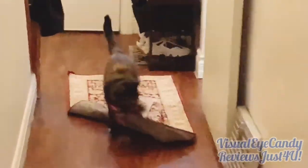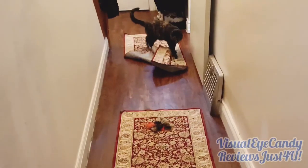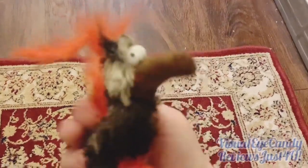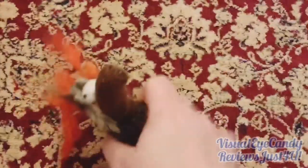She goes crazy for it. Get it, Bea! Get it! She loves this. It reminds me of like an actual bird she would hunt — maybe that's why. It's pretty funny looking; it looks like Gonzo from the Muppets.